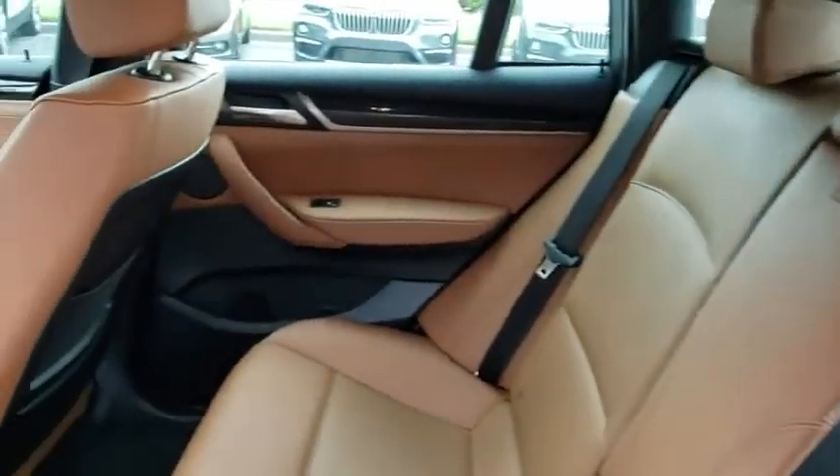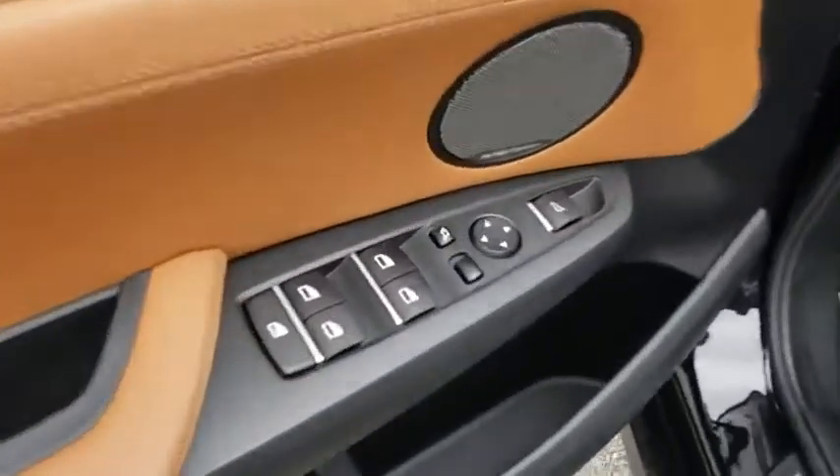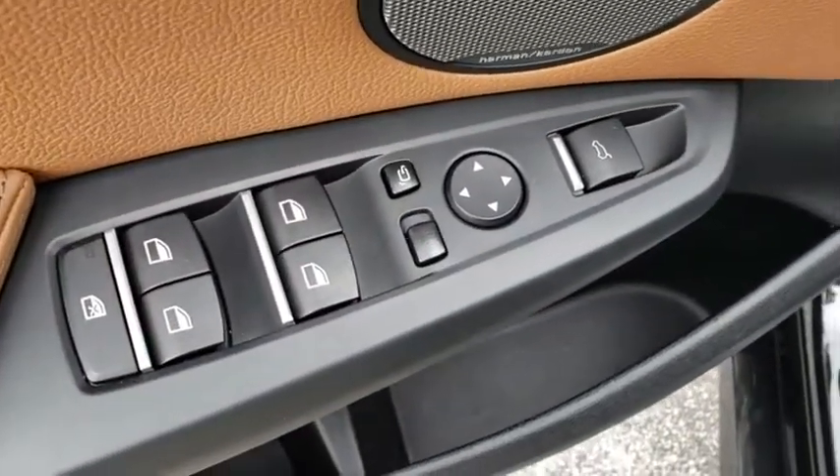Bluetooth, leather-wrapped steering wheel, adjustable steering wheel, power steering, auto-dimming rear-view mirror, cruise control, aluminum wheels, keyless start, floor mats, four-wheel disc brakes, and universal garage door opener.